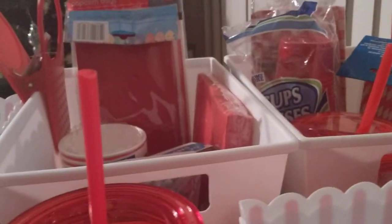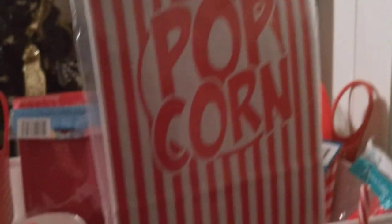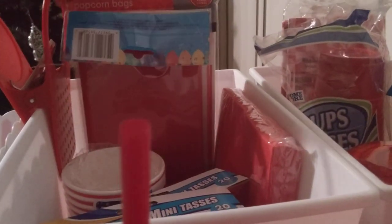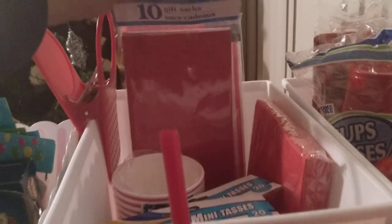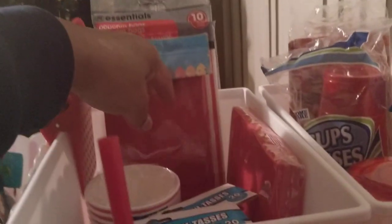Another option are these popcorn bags — these are 10 for a dollar by Essentials. You may find them hanging up on a strip, so I always keep some of those. As well, if you see these gift sacks, it's 10 in a pack. You can put candy, chips, popcorn, peanuts, what have you — and that's another option if you don't find the popcorn bags or simply just don't want them.